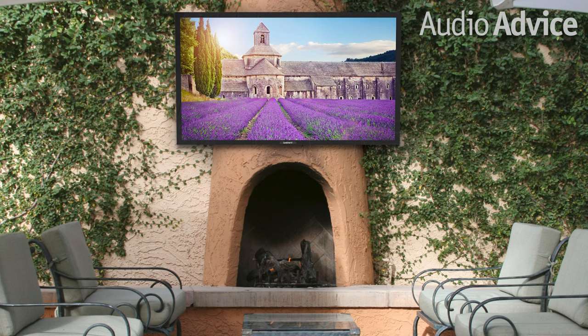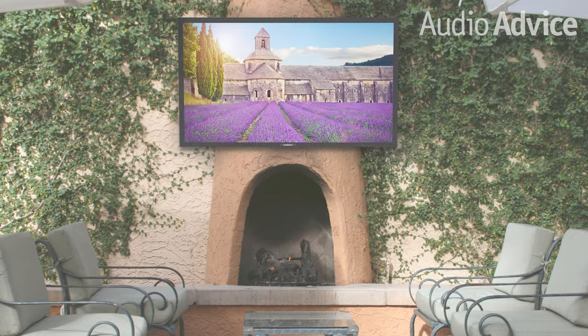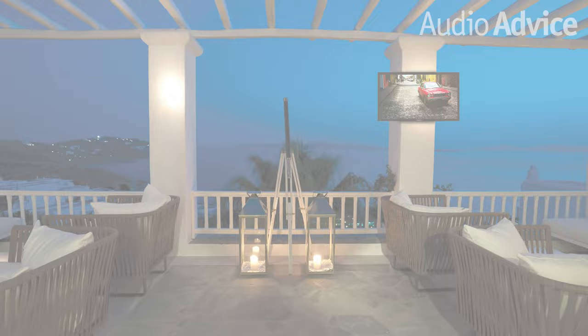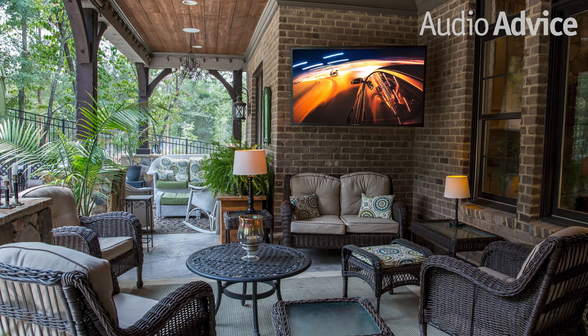Let's move to Sunbrite, the second major television manufacturer in this space. Sunbrite offers 43, 55, 65, and 75 inch sizes — whereas the Samsung Terrace comes in 55, 65, and 75. Sunbrite calls theirs the Veranda series, which is the series for the porch: no direct sunlight, protected from rain, but still outside so it can handle dust. It's not as bright as the Samsung, but it's a little bit less expensive.